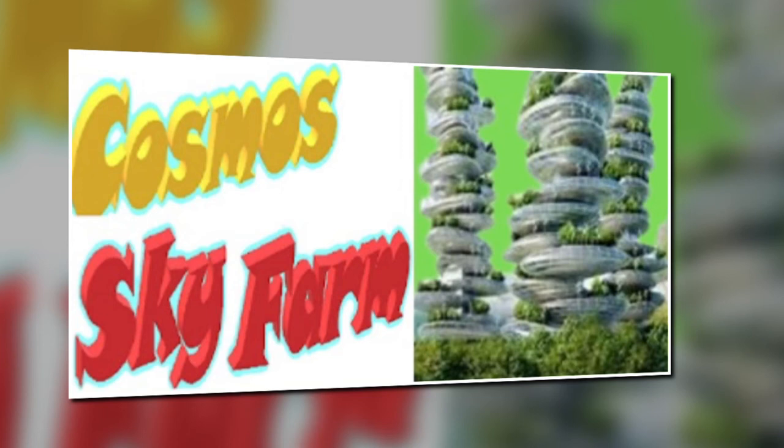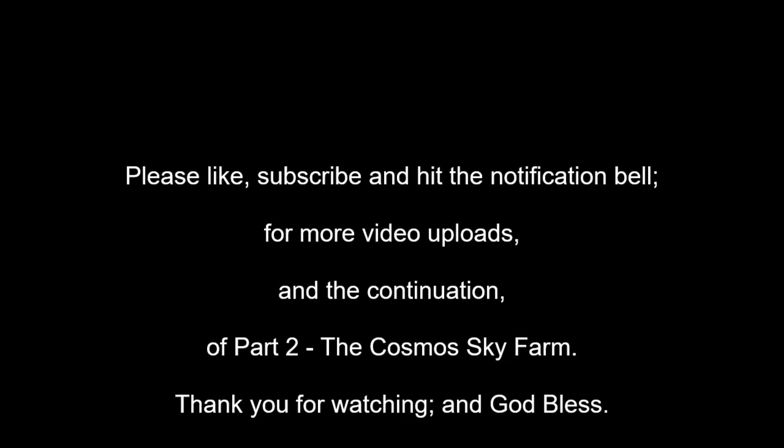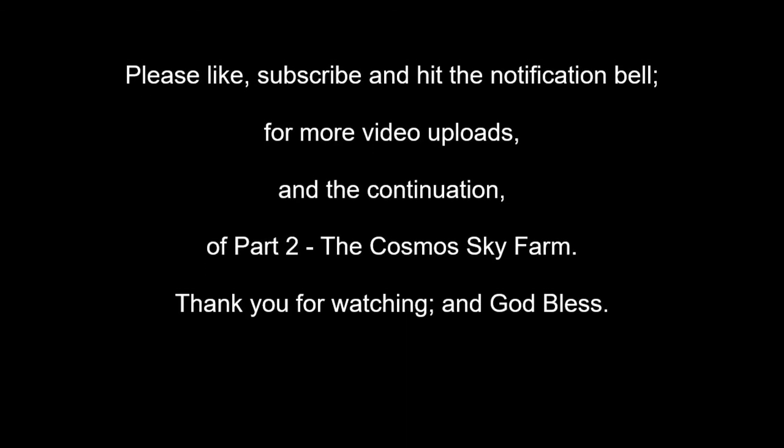Pets like koi and ornamental fishes, rabbits, and lovebirds are also included in the vertical farm biosphere. For more detailed information and presentation on the Cosmos Sky Farm — including grow-out system techniques, advantages and disadvantages, trials and errors, and many lessons learned — please like, subscribe, and hit the notification bell for more video uploads and the continuation of part 2. Thank you for watching.